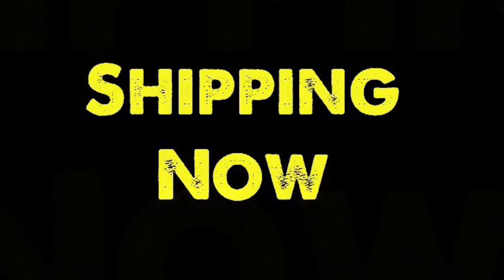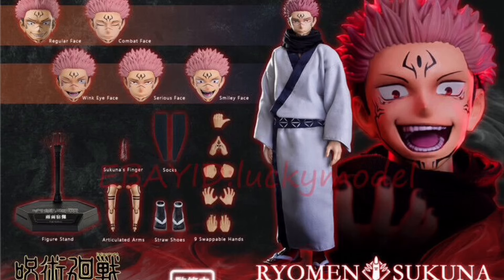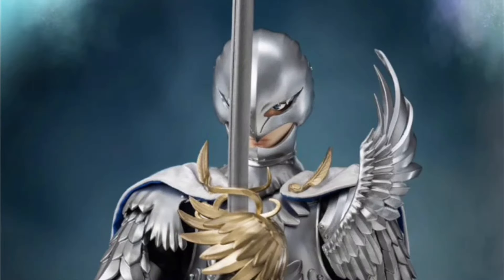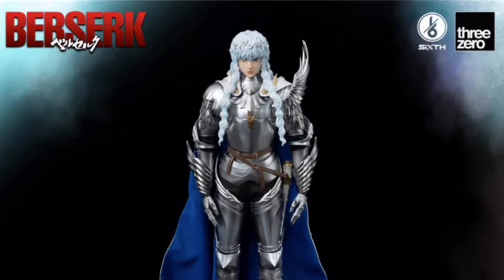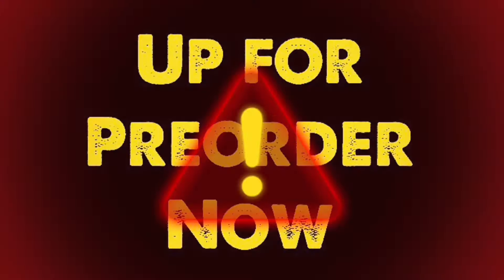Welcome to the Figure Zone. Check out these awesome figures shipping now. Asmus Toys, Jujutsu Kaisen, Ryomen Sukuna all versions, and 3-0 Berserk Griffith. Prepare your wallets, the pre-orders are coming.